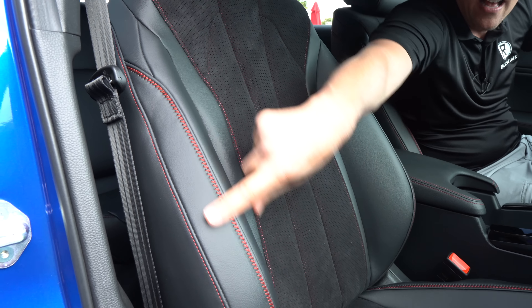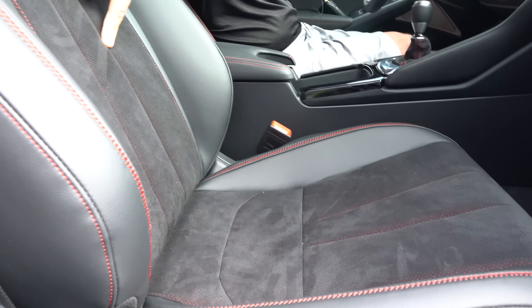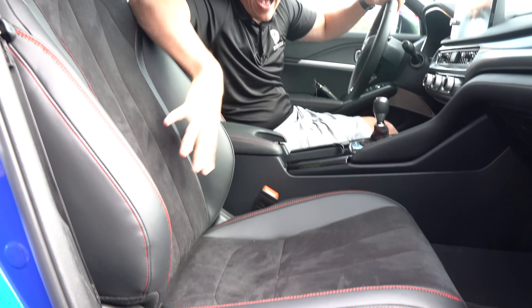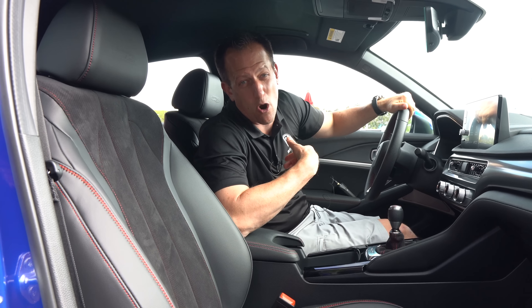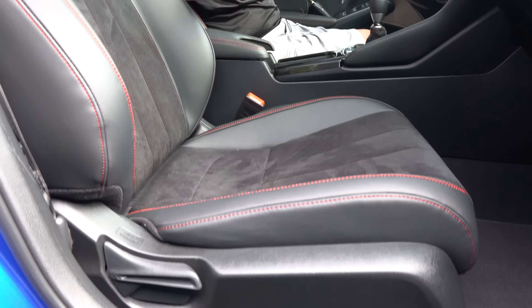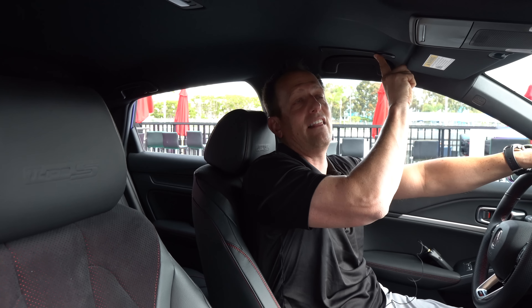Before we get into the return of the Type S and the Integra nameplate, let's talk about what's going on here. Acura is all about precision crafted performance — this whole race weekend is sponsored by Acura because they're not only about race cars but about taking that technology and engineering from the racetrack to the street cars we get to drive. The Integra coming back has got a lot of people arguing and debating.